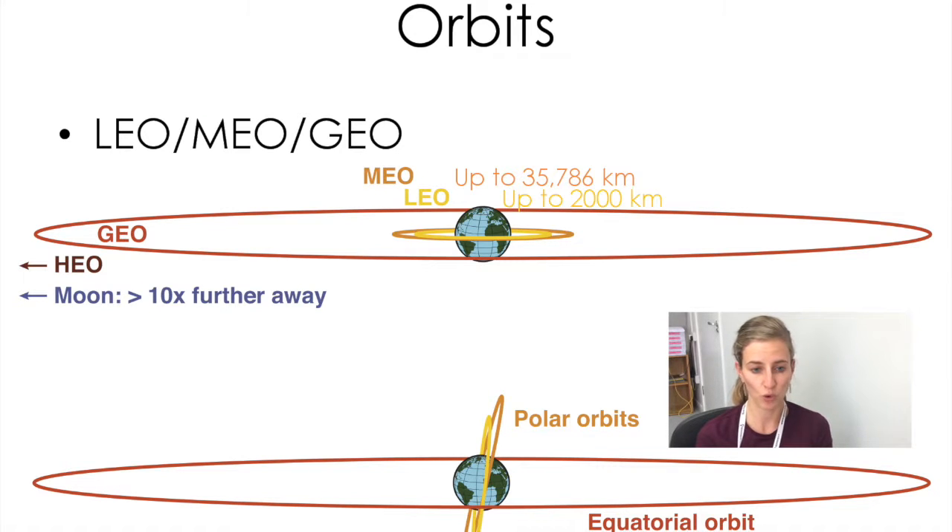Satellites can be in several different orbits. The first one to remember is called LEO, or Low Earth Orbit — any orbit with distances of up to 2,000 kilometers away from the earth. A lot of satellites we know, for example the International Space Station, are in a low earth orbit. The next category up is MEO, which stands for Medium Earth Orbit, essentially anything between LEO and the next orbit up, which is called GEO.